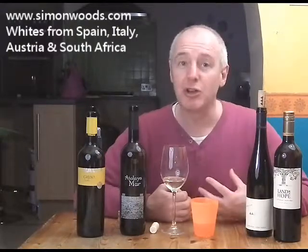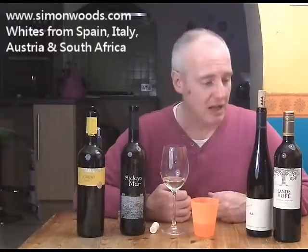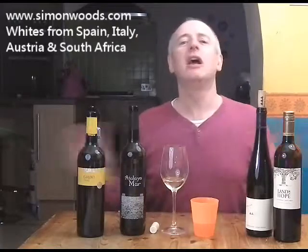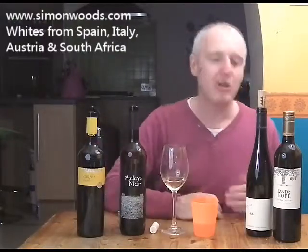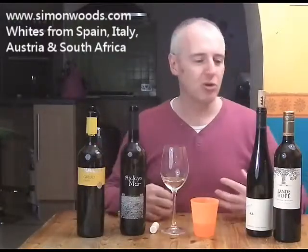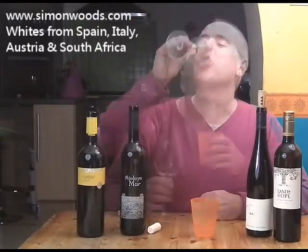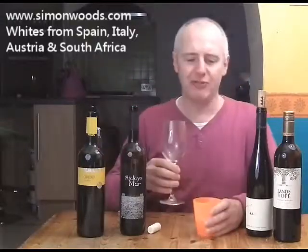It feels like a wine that I want to drink quite a lot of now, but I wouldn't be surprised to see it still going strong five years from now. Whether you choose to keep it five years or drink it now, it's personal preference — it doesn't need it. If you keep it, maybe some of those zippiest citrus edges will calm down and the peachy edge will come more to the fore. But it really is horses for courses — you can have your Grüner Veltliner and drink it, or whatever metaphor you want to use.